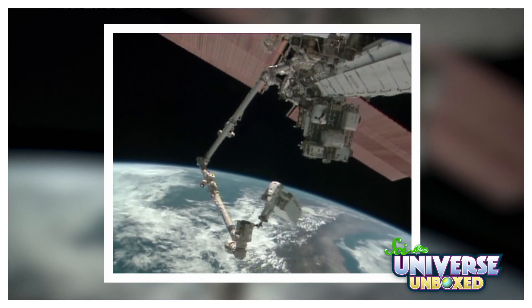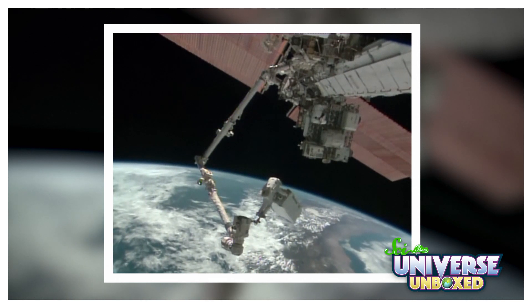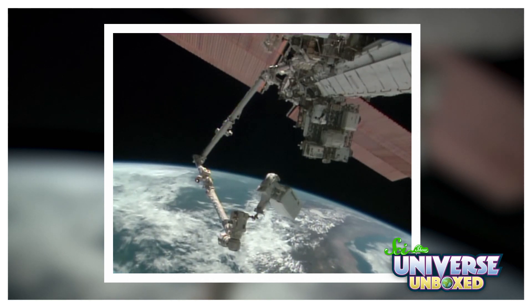Inertia is a simple idea, but physicists use it almost every day. Inertia is why astronauts can float a long way through space with only a small push. There isn't much around them to push or pull on them, so inertia keeps them moving.